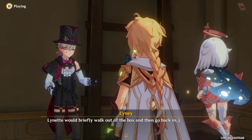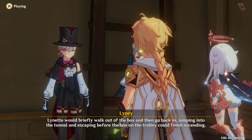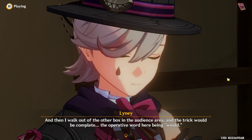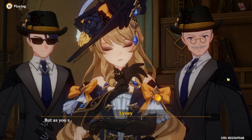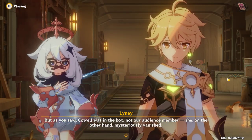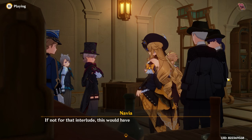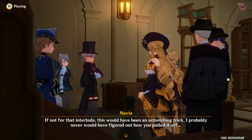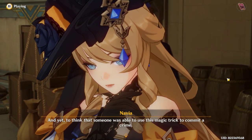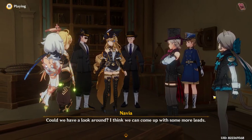Lynette would briefly walk out of the box and then go back in, jumping into the tunnel and escaping before the box on the trolley could finish ascending. Then I walk out of the other box in the audience area, and the trick would be complete. The operative word here being 'would.' But as you saw, a cow was in the box — not our audience member. She, on the other hand, mysteriously vanished. We really don't know how that happened. To think that someone was able to use this magic trick to commit a crime — could we have a look around? I think we can come up with some more leads.